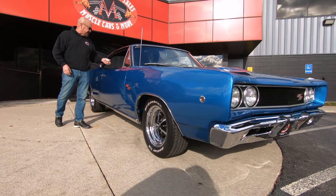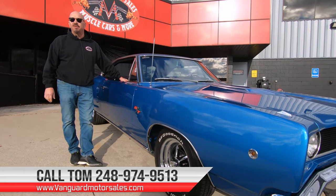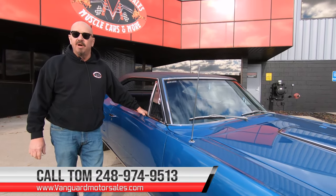Hey guys, we're going to inspect this car so you can call Tom and ask any question you want at 248-974-9513. He'll tell you all about this beauty.